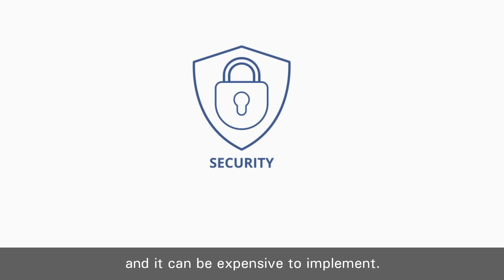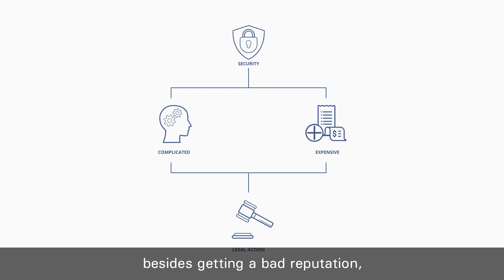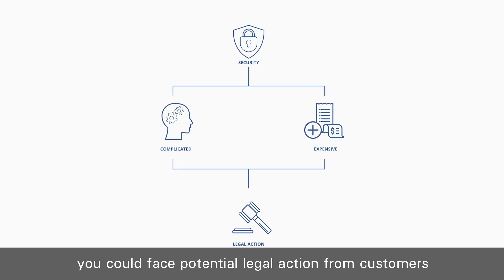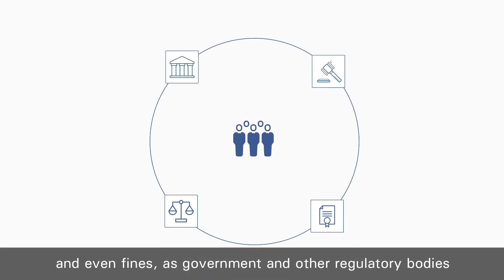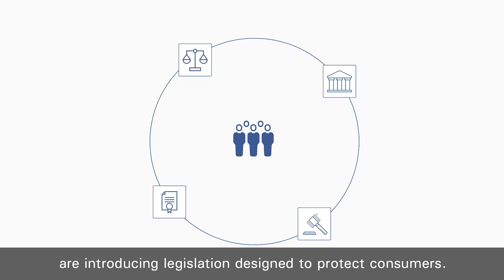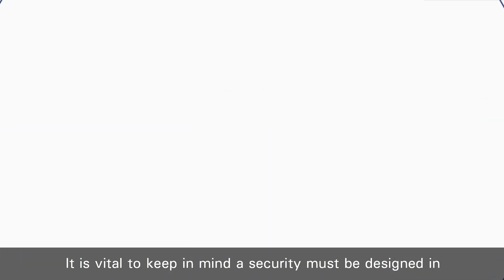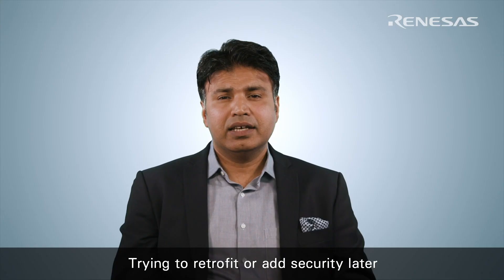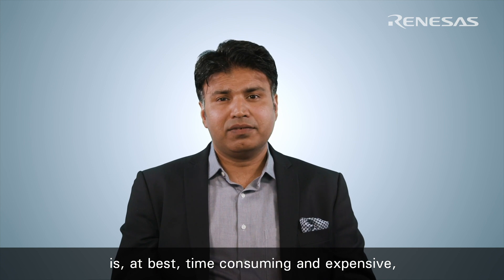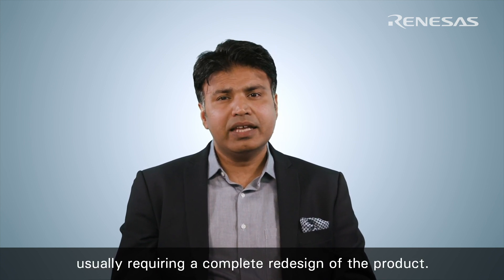Security can be difficult to understand and it can be expensive to implement. Plus, if you don't get it right, besides getting a bad reputation, you could face potential legal action from customers or even fines as governments and other regulatory bodies are introducing legislation designed to protect consumers. It is vital to keep in mind that security must be designed in from the beginning as a stable foundation for your product. Trying to retrofit or add security later is at best time consuming and expensive, at worst impossible, usually requiring a complete redesign of the product.